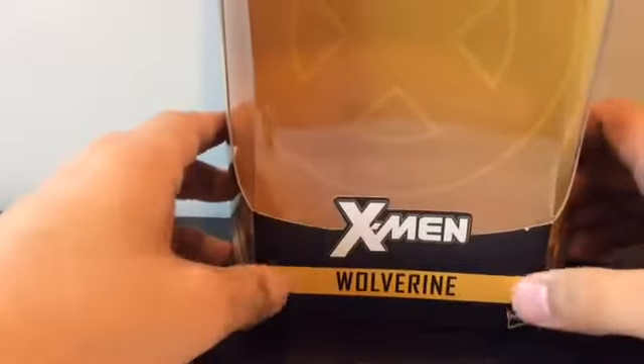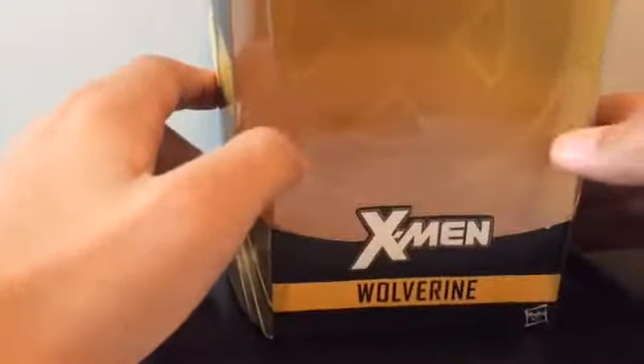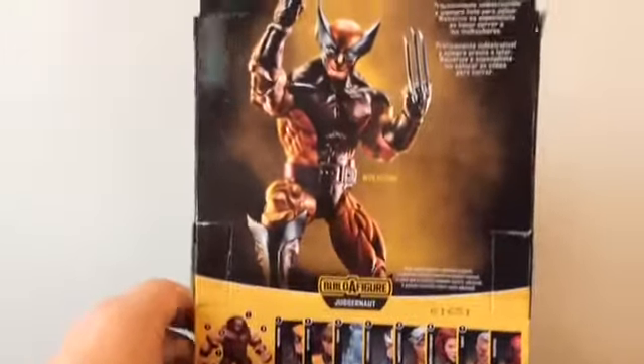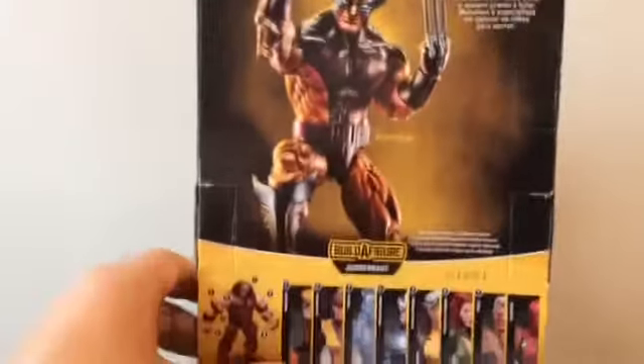On the packaging you get X-Men right there, then you see Wolverine, a little X at the inside of the box, and an X at the top. You get Wolverine here looking very happy, and you get the other figures in the wave. There's Wolverine with a quick bio — pause it if you want to read that. On the side we get Wolverine again, Legend Series at the top, and there's nothing much more at the bottom.